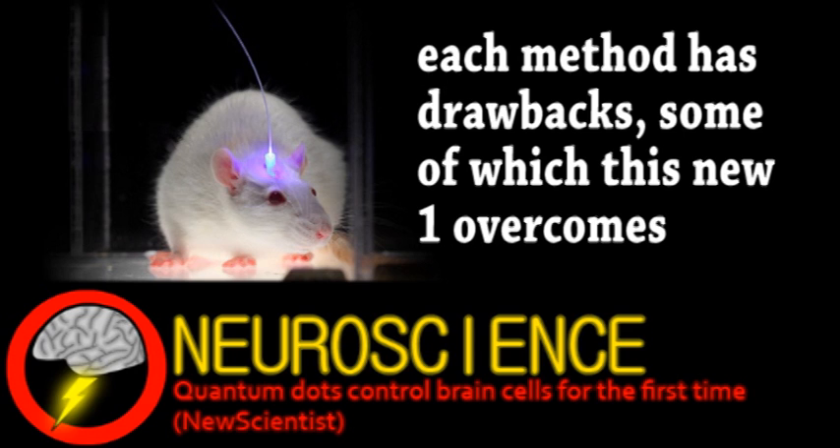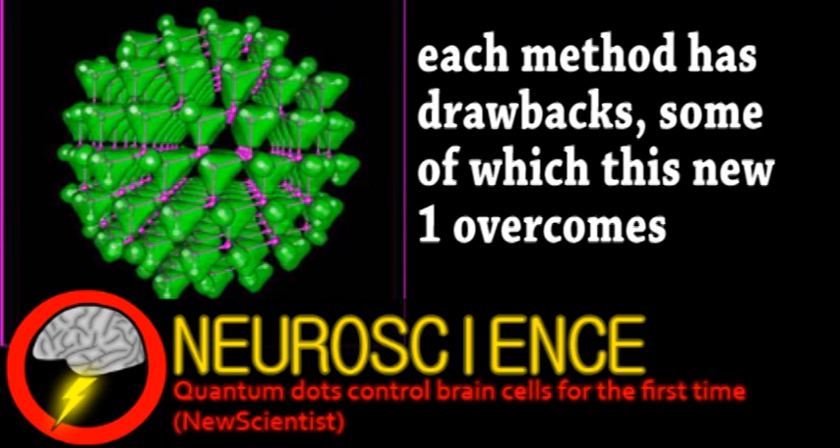They're essentially nanometer-scale particles of semiconductor. Light excites the electrons, causing the surrounding area to be negatively charged.